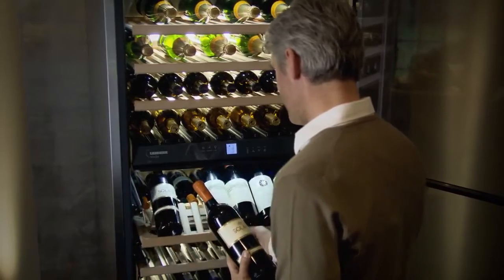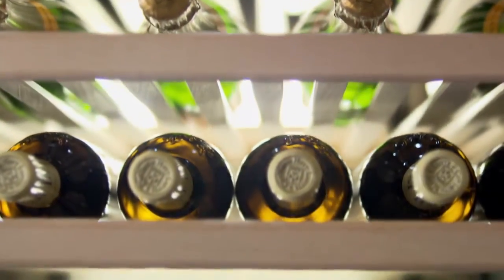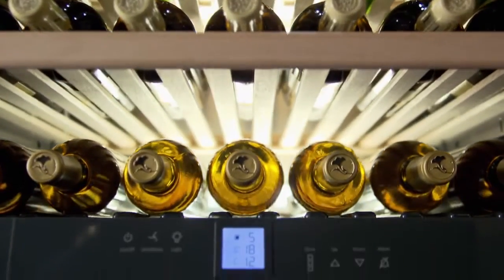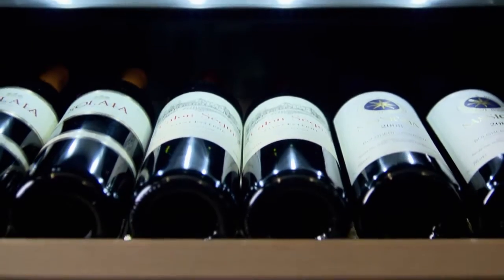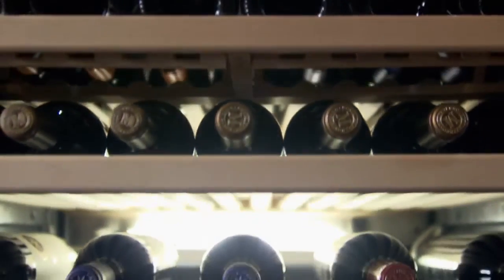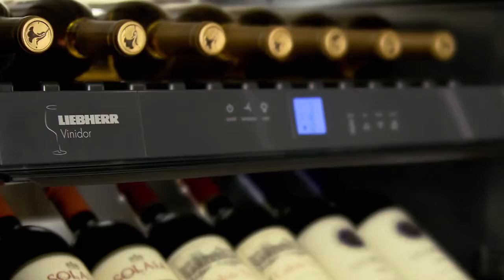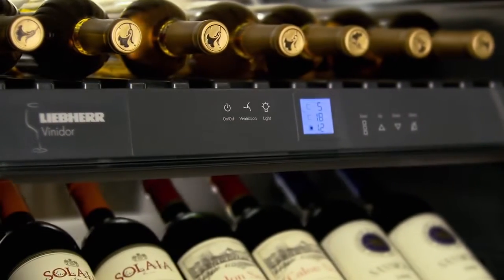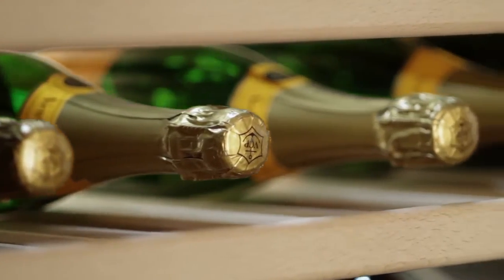The Vinidor range offers ultimate flexibility with appliances that come with up to three temperature zones. Each zone can be independently set to between 5 and 20 degrees centigrade using the precise electronic control system. In this way, a single appliance can simultaneously store red wine, white wine, and champagne, each at the perfect serving temperature.